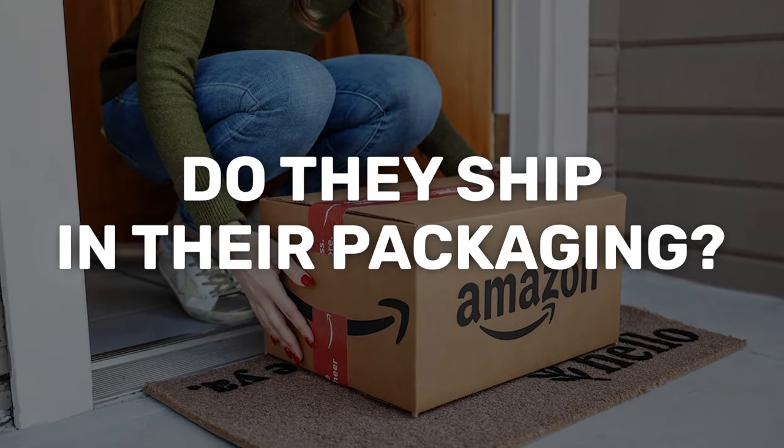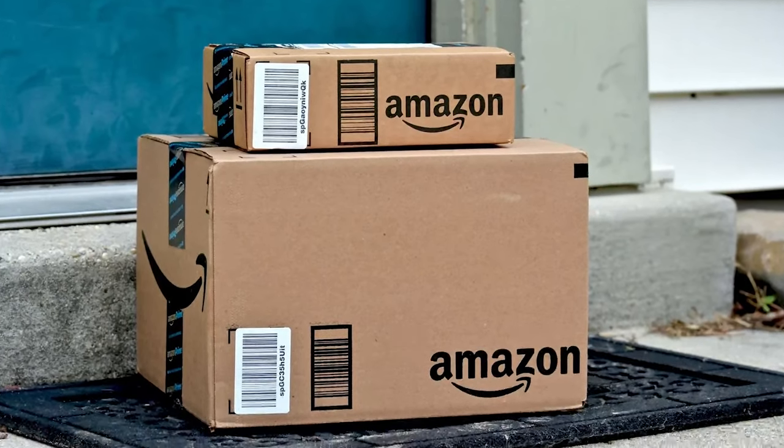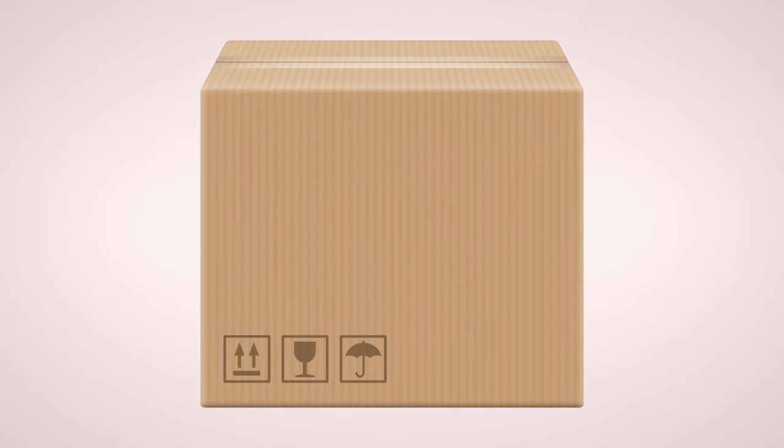Whenever we talk about dropshipping, there's always one question that spans across every single platform, specifically with every single supplier. And that is, do they ship in their packaging? What do I do if I source my products from Amazon, but it arrives in an Amazon package? What if I source my products from somewhere like Wayfair, and it arrives in a huge Wayfair box? What's my customer going to say? How can I get around this? Those questions and more will be answered in today's video, because today we're covering blind dropshipping.